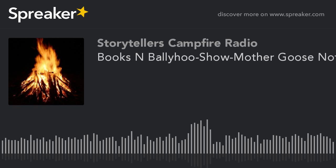Welcome back to Storytellers Campfire in Progress. This is the Books and Ballyhoo show. We are focusing on Mother Goose, and we are doing a few of them that aren't really as well known as some of the others. We are going to do another one here that is kind of more for the fall time.